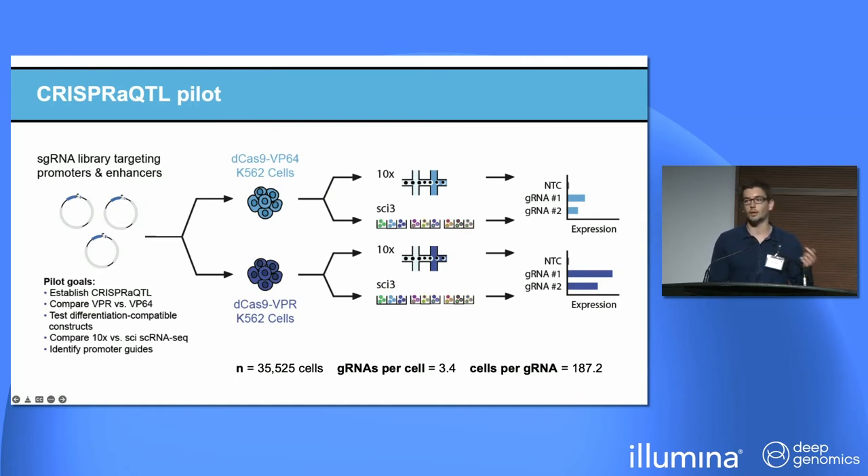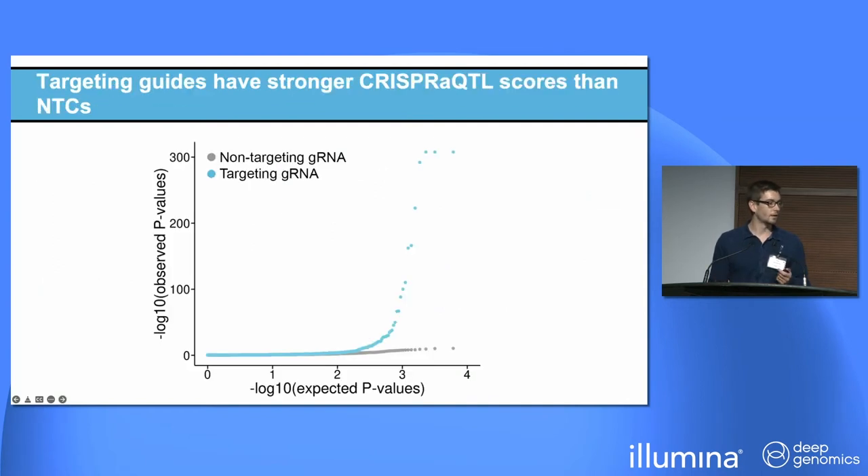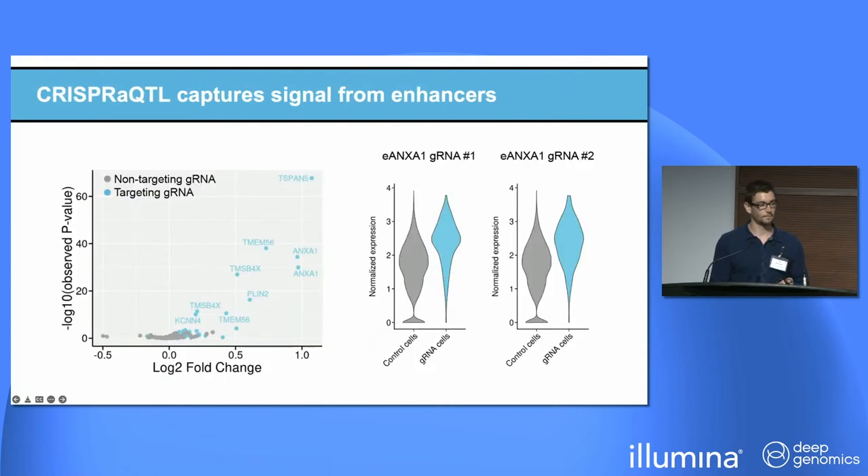To illustrate our results, I'm showing a quantile-quantile plot with observed p-values along the y-axis versus expected p-values along the x-axis. There is a clear excess of highly significant results for our targeting guide RNAs, suggesting the CRISPR-A-QTL assay did indeed work and that we're not just capturing noise. That was for both promoters and enhancers. Looking at just enhancer-targeting guide RNAs in a volcano plot, this method does cause upregulation even in cases where the gene was already highly expressed, suggesting we can capture target gene upregulation — which bodes well for our rescue studies.